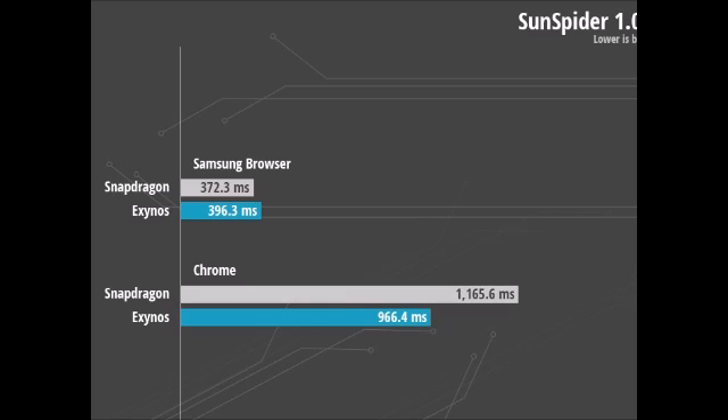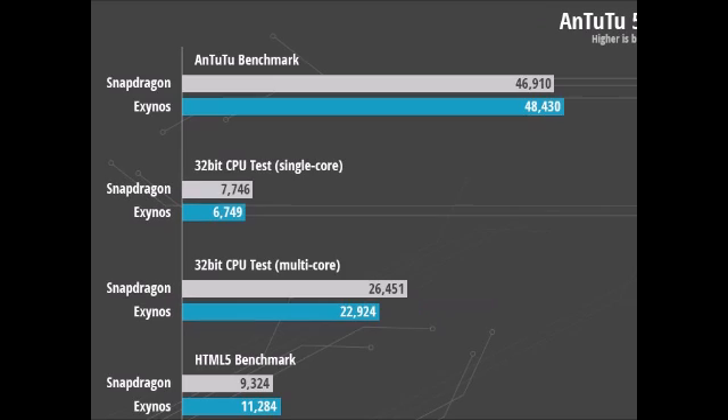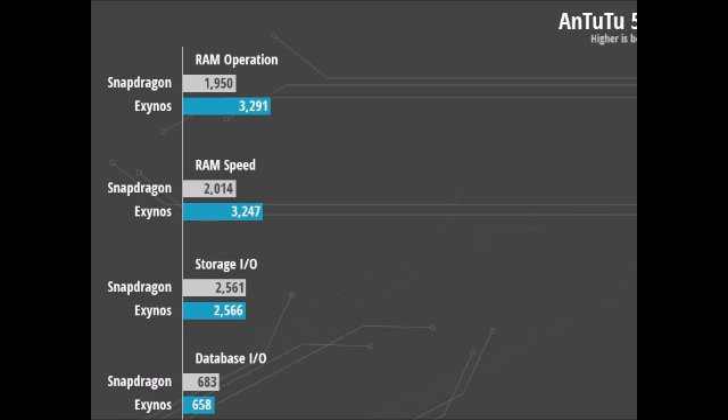RAM and storage benchmarks: RAM performs faster on the Exynos 7 Octa variant of the Samsung Galaxy Note 4, according to our benchmark results. The onboard storage, however, is equally fast on the two devices.